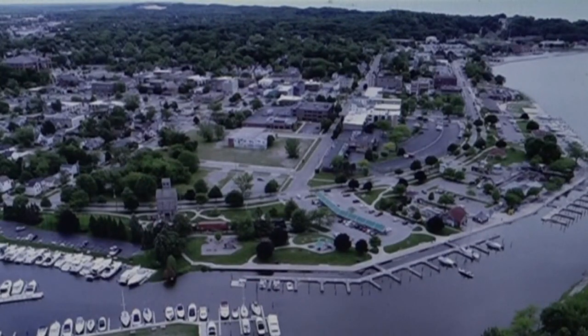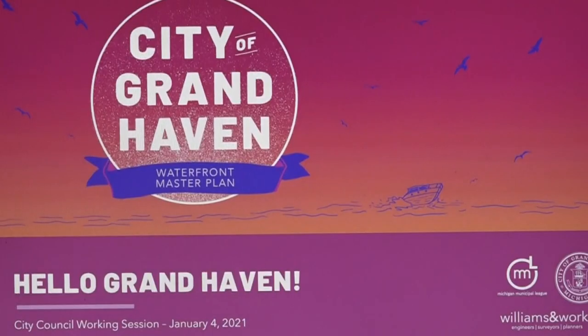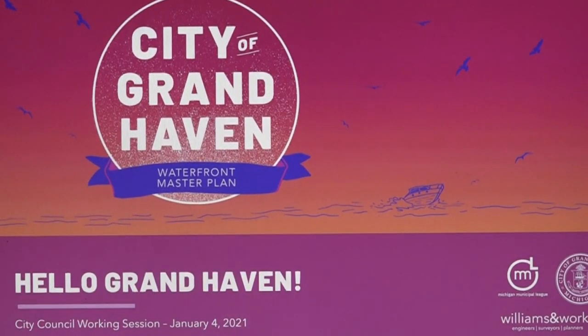On Monday night, the Grand Haven City Council saw what the future of Chinook Pier could look like. Consultants from Williams and Works showed off a first look at the schematic design for the area. What you see tonight will really be what the community would like to see on Grand Haven's waterfront.